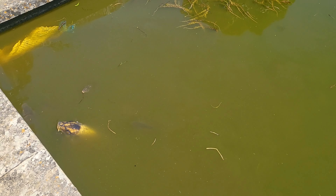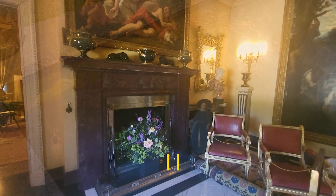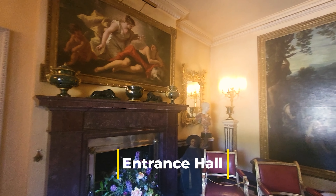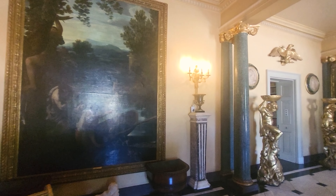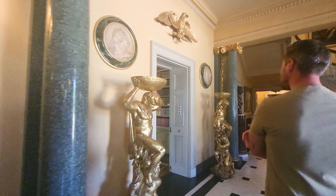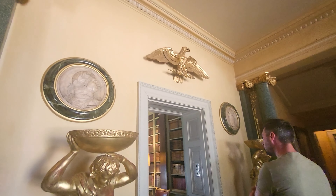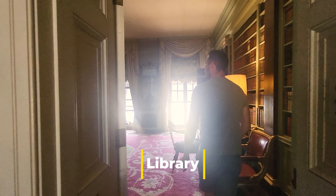I've never seen a fish do that before. The house was burned down in 1960 and completely restored in its original Georgian style by the then owner, Ralph Dutton, eighth and last Lord Sherborne. It became a National Trust property after his death in 1985.